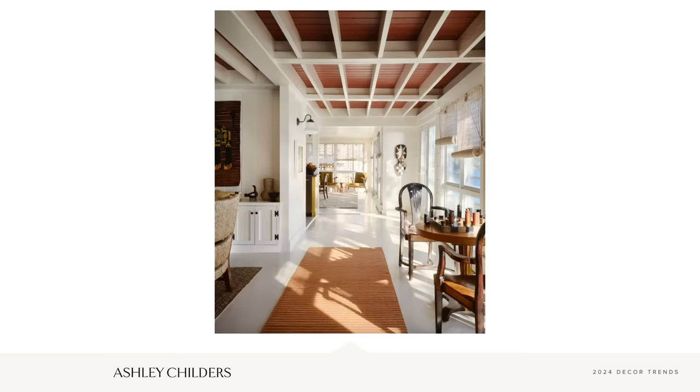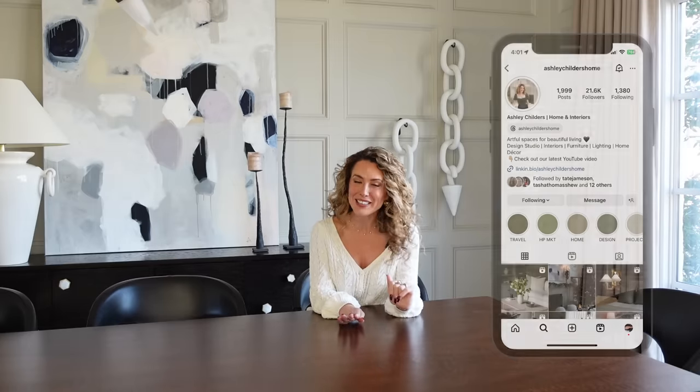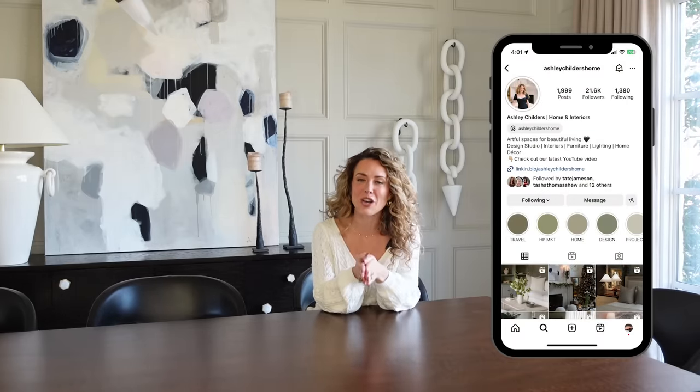Who else loved the 2024 decor trends? If you enjoyed the video, please give it a thumbs up and let me know in the comments which trend you are most excited to use in your home. Follow us on Instagram at Ashley Childers Home and check us out on Pinterest to become part of our design-loving community. As always, I'm Ashley Childers — thank you for watching and remember, good design is for everyone, so create a home that inspires you. Have fun trying out the 2024 decor trends and fall in love with where you live, one room at a time.